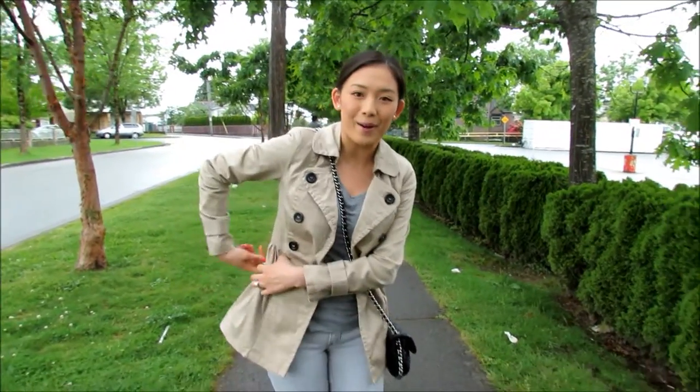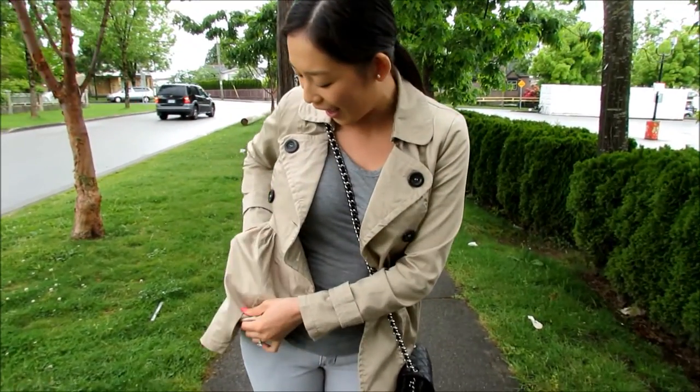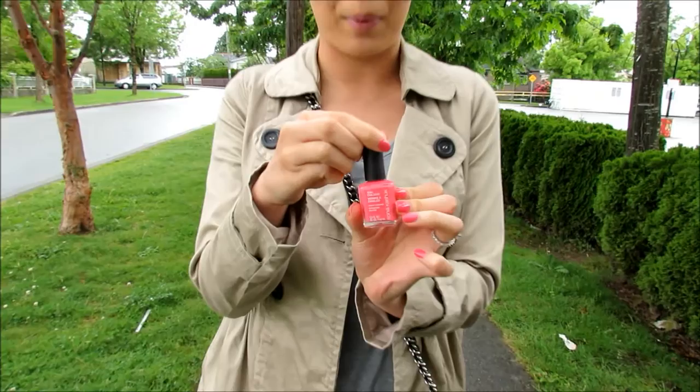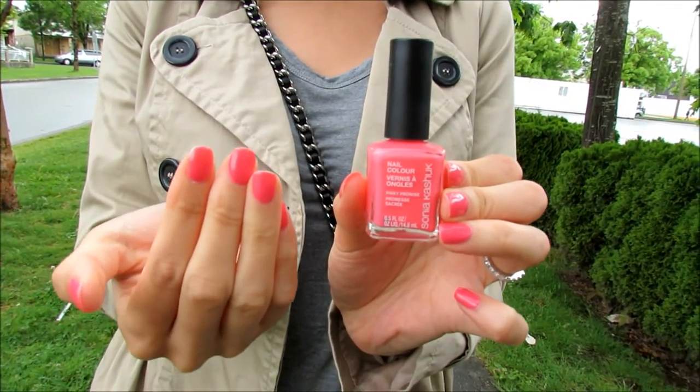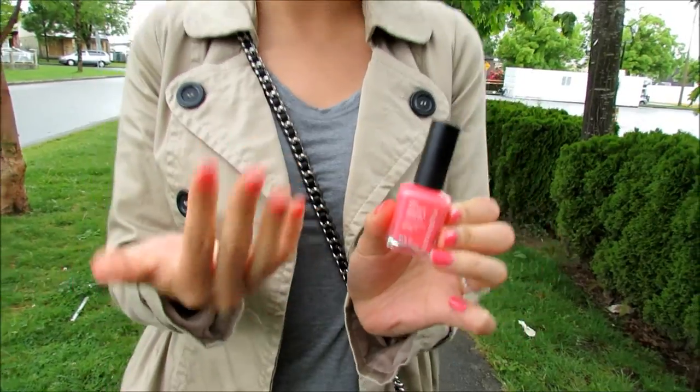And then I'm gonna pull out another thing from my pocket here — for my nails, I have Sonia Kashuk's Pinky Promise. It's just a very beautiful kind of bright Barbie pink polish, and it's great for the spring and summertime.